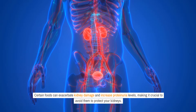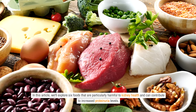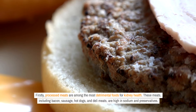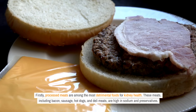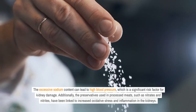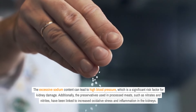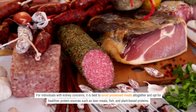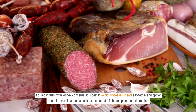Certain foods can exacerbate kidney damage and increase proteinuria levels, making it crucial to avoid them to protect your kidneys. We'll explore six foods that are particularly harmful to kidney health. Firstly, processed meats are among the most detrimental foods for kidney health. These meats, including bacon, sausage, hot dogs, and deli meats, are high in sodium and preservatives. The excessive sodium content can lead to high blood pressure, which is a significant risk factor for kidney damage. The preservatives used in processed meats, such as nitrates and nitrites, have been linked to increased oxidative stress and inflammation in the kidneys. For individuals with kidney concerns, it is best to avoid processed meats and opt for healthier protein sources such as lean meats, fish, and plant-based proteins.